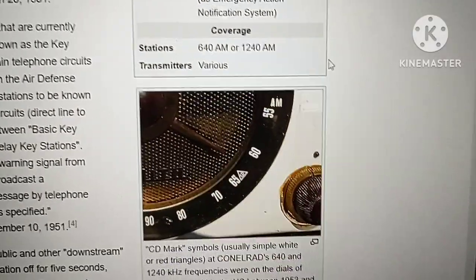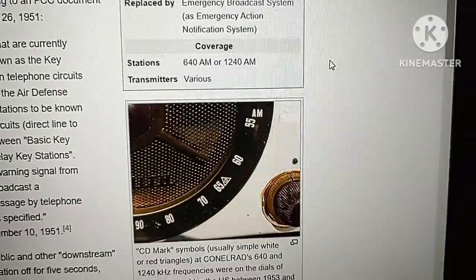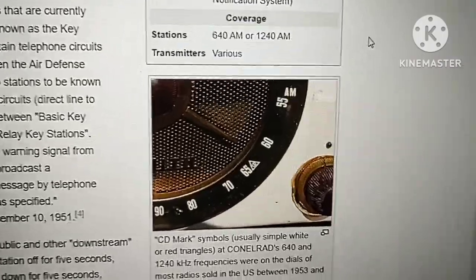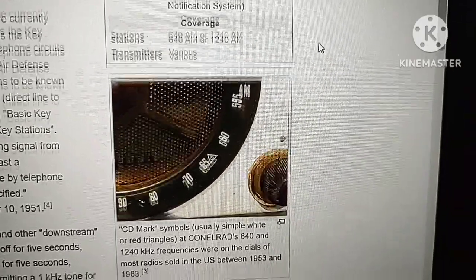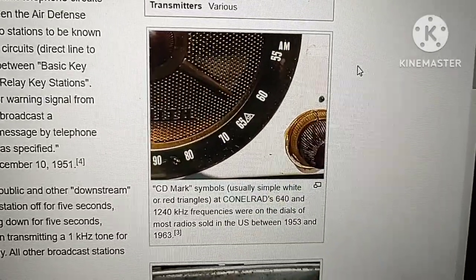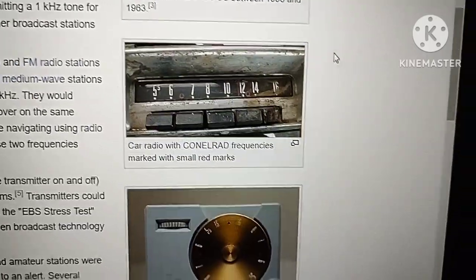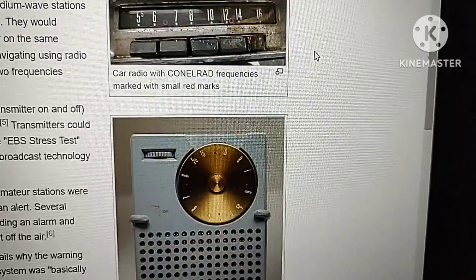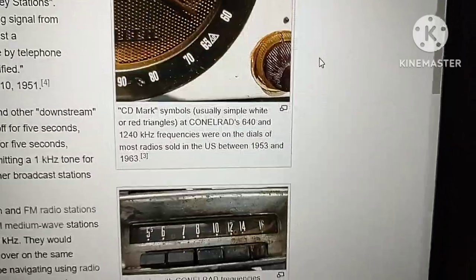By 1963 there was no more civil defense CONELRAD system, because it was replaced by the Emergency Broadcasting System, which ran up until around 1997 or so. After that it became the Emergency Alert System, which is essentially the new civil defense.